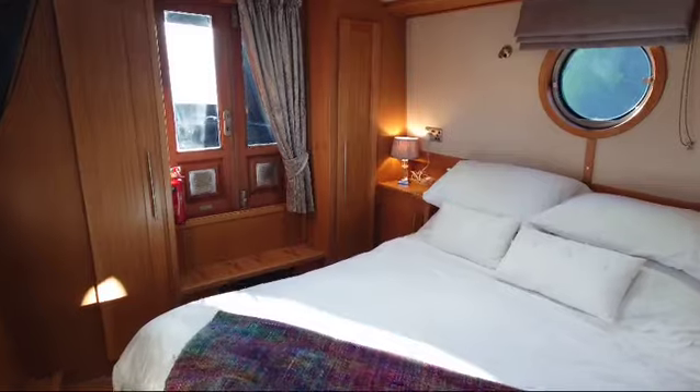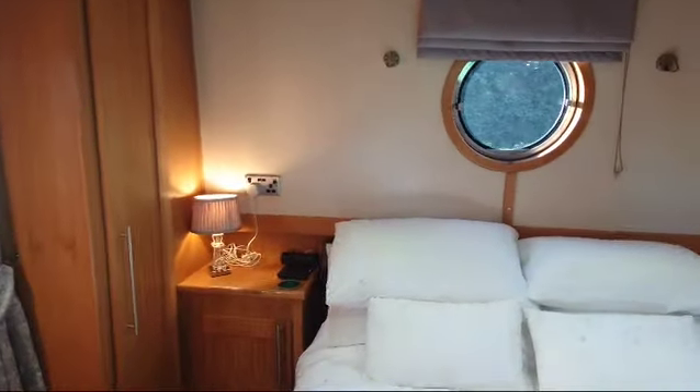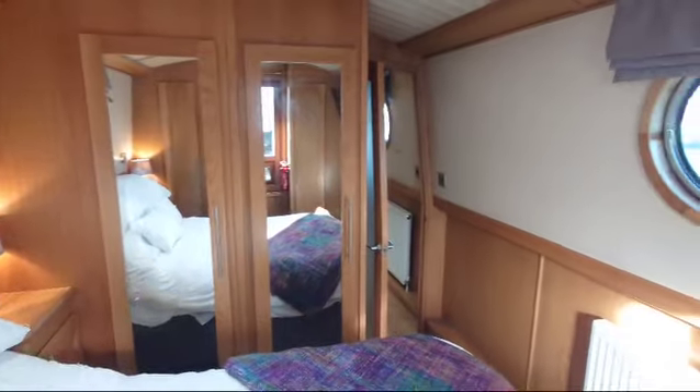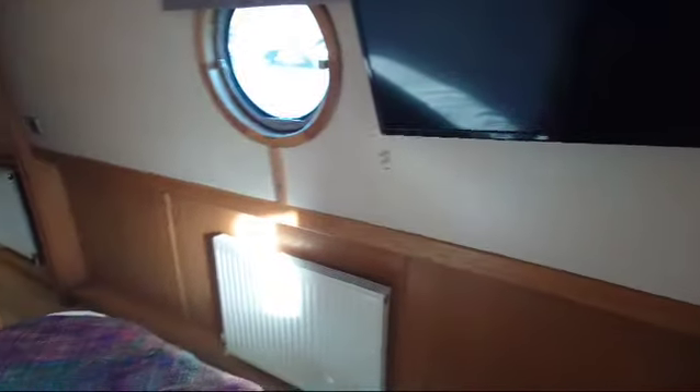Double bed which does come with the vessel. 18 inch portholes. Bedroom and again a TV fitted on the wall. A bow area with some additional storage, or you could put a table and a couple of chairs in there and have a nice social area.